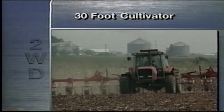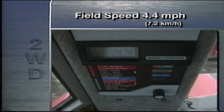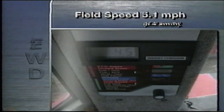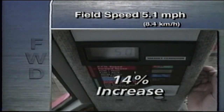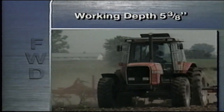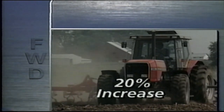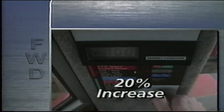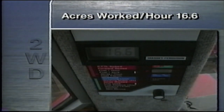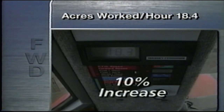We'll be using a 30-foot cultivator. Starting in two-wheel drive, the cultivator depth is 4.5 inches and we're able to maintain a field speed of 4.4 miles per hour. Engaging front-wheel drive immediately increases the field speed to 5.1 miles per hour — a 14% increase. Plus, because of the increased traction of front-wheel drive, we've increased the cultivator working depth to 5.3 inches, a 20% increase. All this was accomplished without increasing engine RPM. Acres worked per hour is 16.6 in two-wheel drive; when front-wheel drive is engaged, this increases to 18.4 acres per hour, a 10% increase.